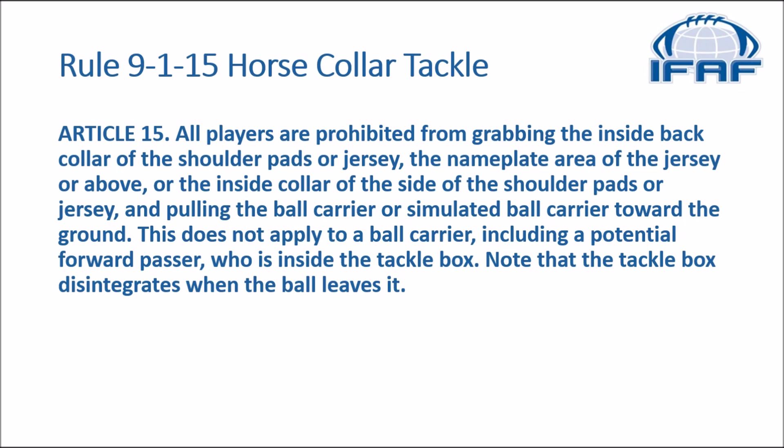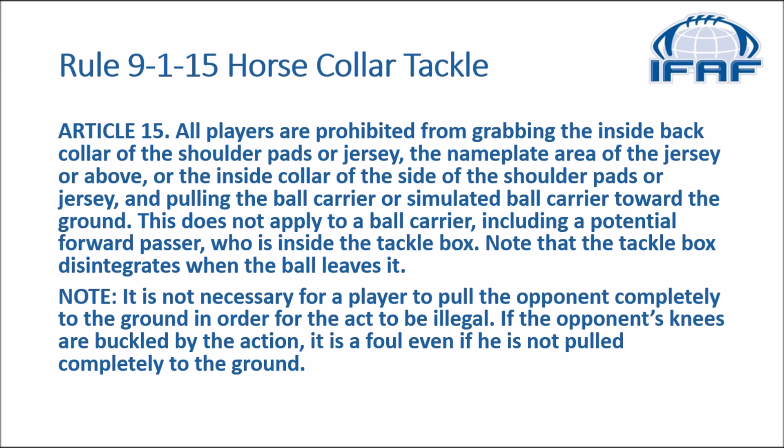There is an extra note that goes on to say it is not necessary for a player to pull the opponent completely to the ground in order for the act to be illegal. If the opponent's knees are buckled by the action, it is a foul even if he is not pulled completely to the ground.